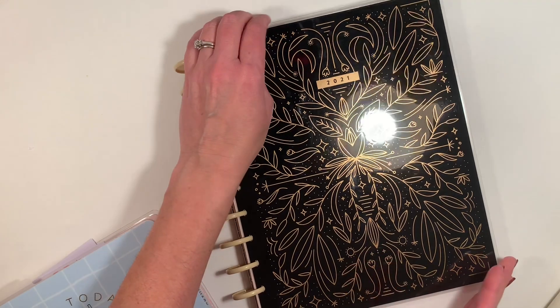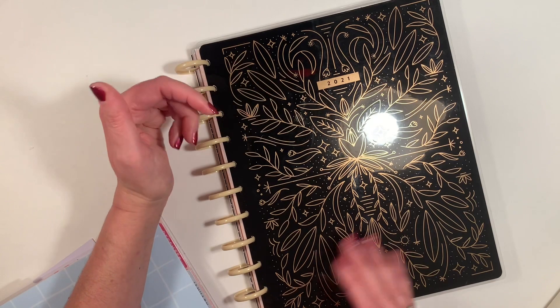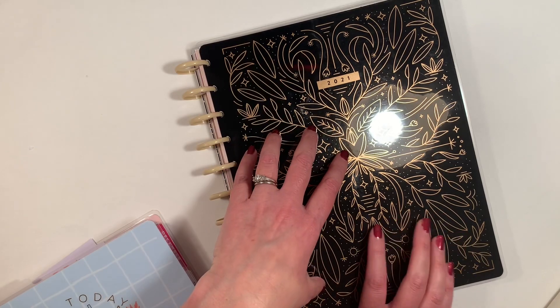I'm not switching the discs out for metal. I'm going to leave it just like this on my kitchen table. And then every day I'll just flip open using my tab to that page, see what's going on, write in what we have to do, and then keep it closed because I just want to look at this every single day.